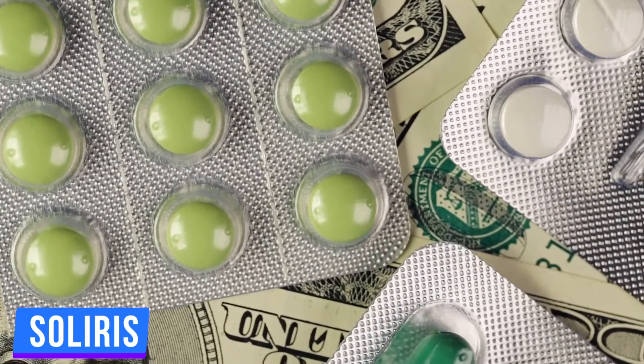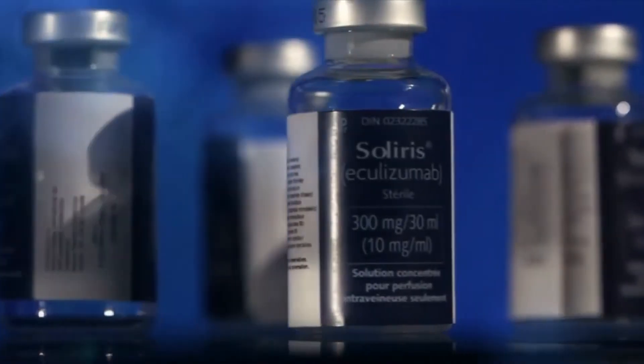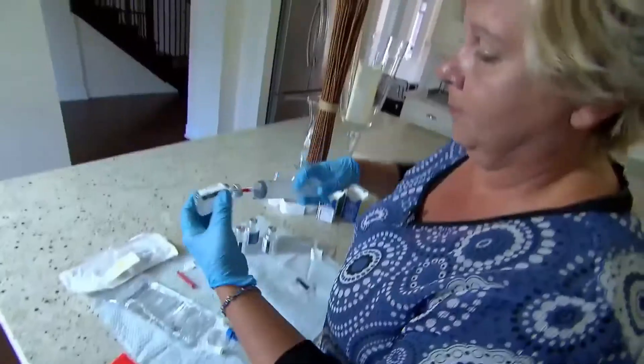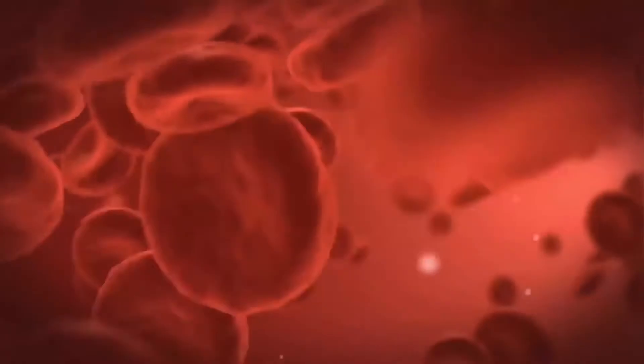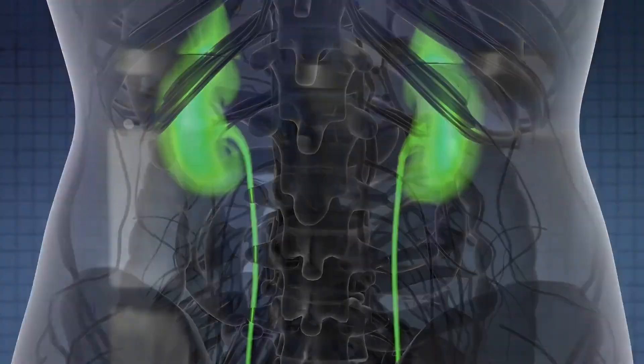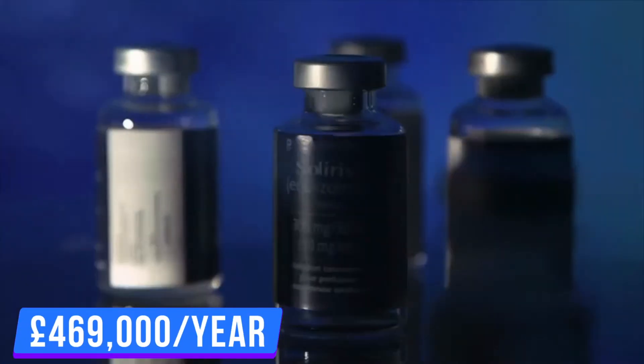Number 7: Soliris. Soliris is the most costly medicine on this planet. Its main usage is to cure a deadly and unique disease known as AHUS, which stands for Atypical Hemolytic Uremic Syndrome. This disease damages and destroys blood cells, and ends up causing kidney failure. A year of dosage in the UK can cost you around £569,000.